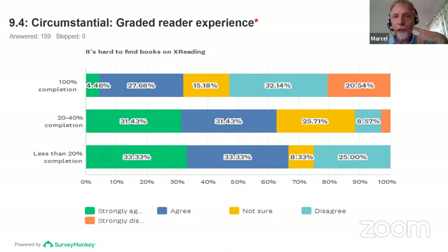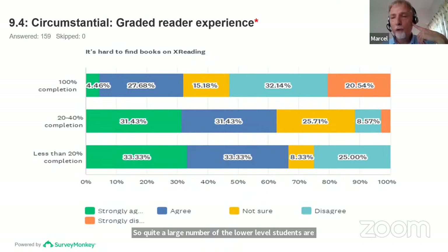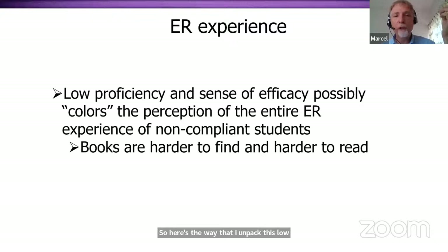Next: 'It's hard to find books on X reading.' This is a very important finding for understanding these students — quite a large number of lower-level students have difficulty finding appropriate books. Again, I think this says more about the students than the system. Low proficiency and a low sense of self-efficacy possibly colors the perception of the entire ER experience for noncompliant students. Books are harder to find and harder to read, and therefore they probably need more support.